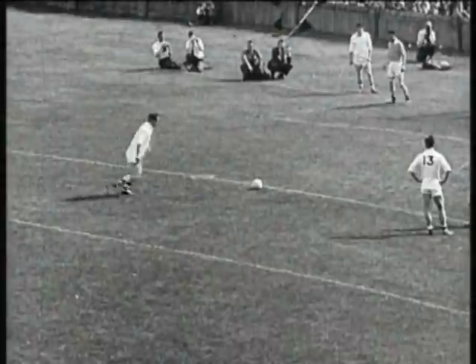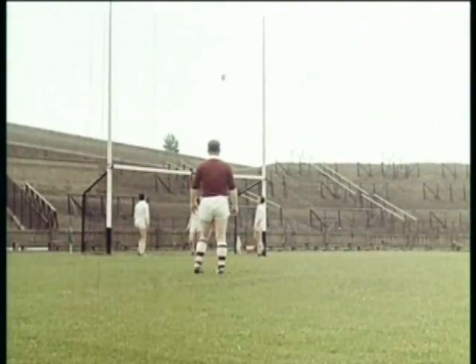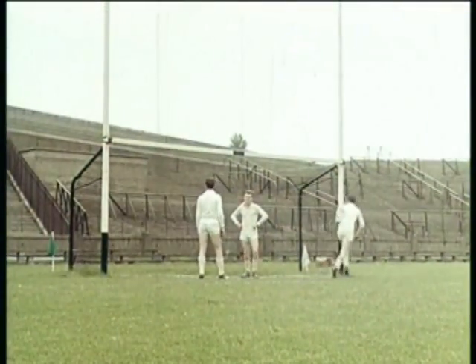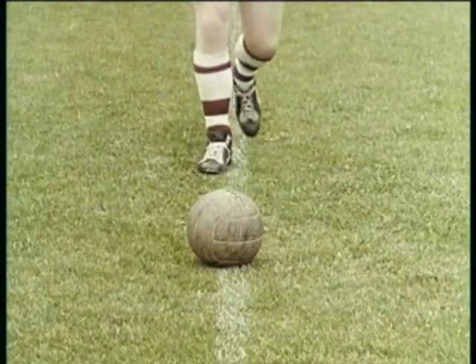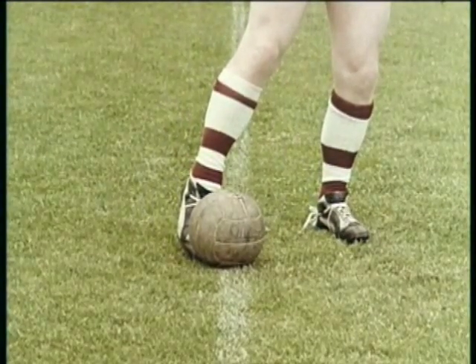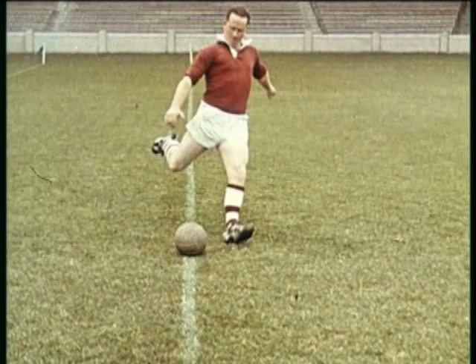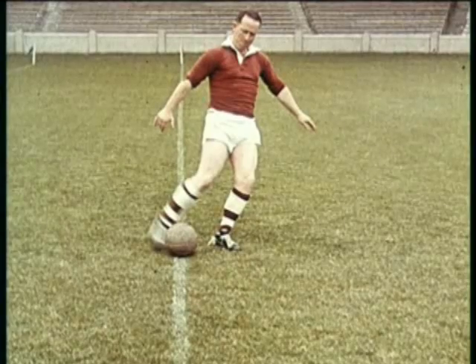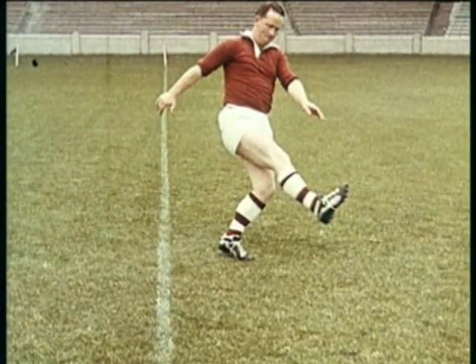There's a different technique for close-in frees. Sean Purcell runs in parallel to the goal line. He gets smoothly under the ball to make it rise — essential so close to the goal. The approach is parallel to the goal, the left foot over the line. The instep is in under the ball. The left foot is somewhat away from the ball, to let the right foot in under it. The body turns towards the goal and the foot scoops the ball up. It's clear from the angle of the foot that the ball was swept upwards.